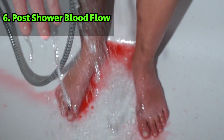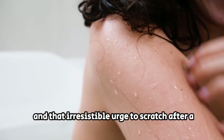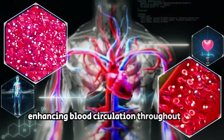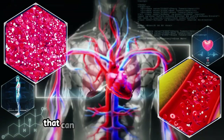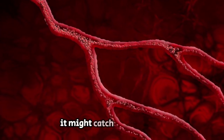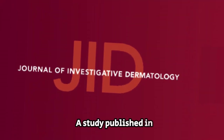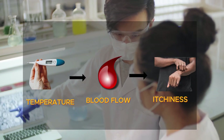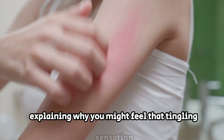The final piece of the itching puzzle is the intriguing connection between blood flow and that irresistible urge to scratch after a shower. As you revel in the warmth of your shower, your blood vessels dilate, enhancing blood circulation throughout your body. However, when you step out into the cooler air, those vessels constrict again — it's this change in blood flow that can trigger the itching sensation. A study published in the Journal of Investigative Dermatology in 2014 found that changes in skin temperature can activate nerve fibers associated with itching, explaining why you might feel that tingling sensation after a warm shower.